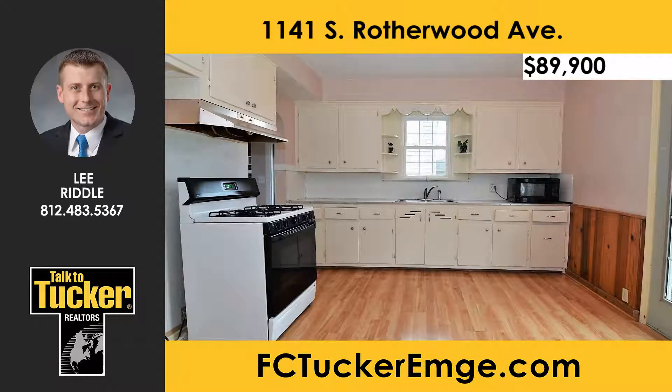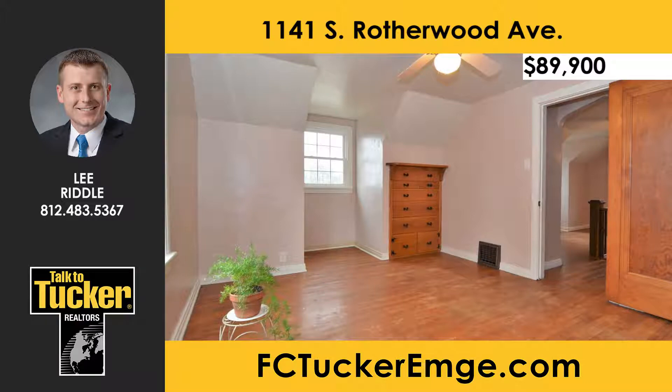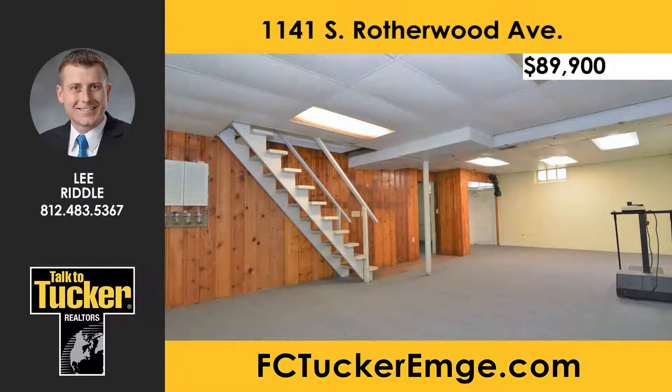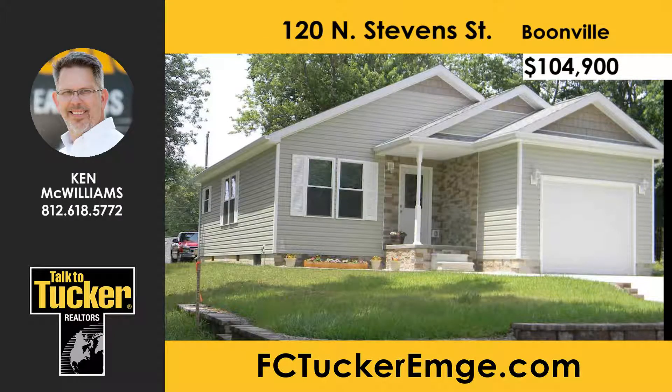This three-bedroom, one-bath home has just been freshly painted throughout. The original hardwood floors have been exposed, and the kitchen cabinets have been repainted with new hardware. Upstairs features a nice hardwood built-in bookshelf, and the upstairs bedroom includes a hardwood built-in dresser. Enjoy beautiful evenings on a spacious patio with a fire pit. The basement provides finished recreational space. For more details, talk to Lee Riddle at 812-483-5367.